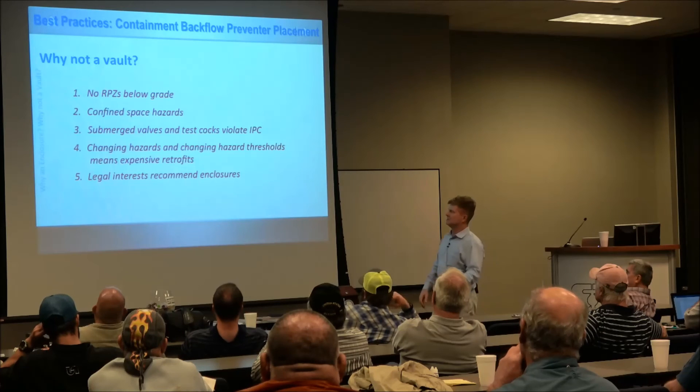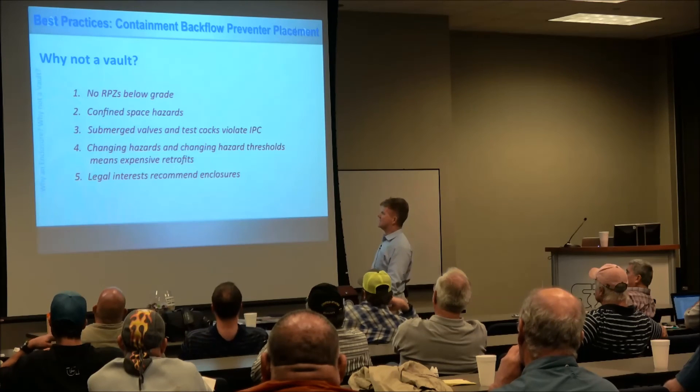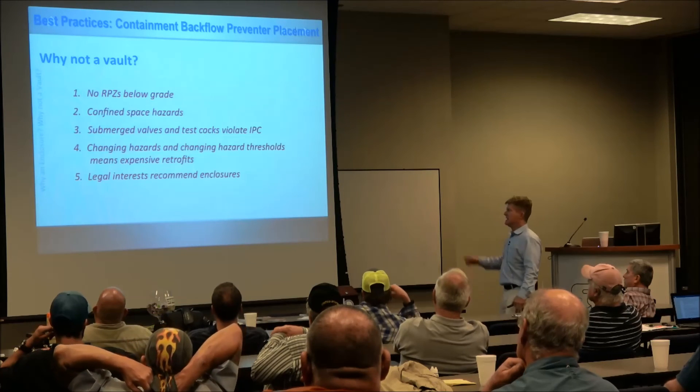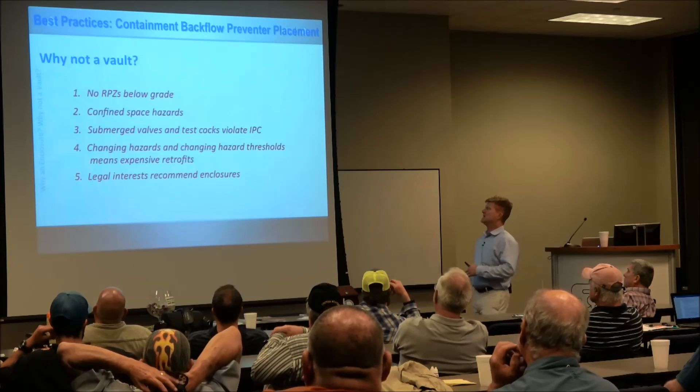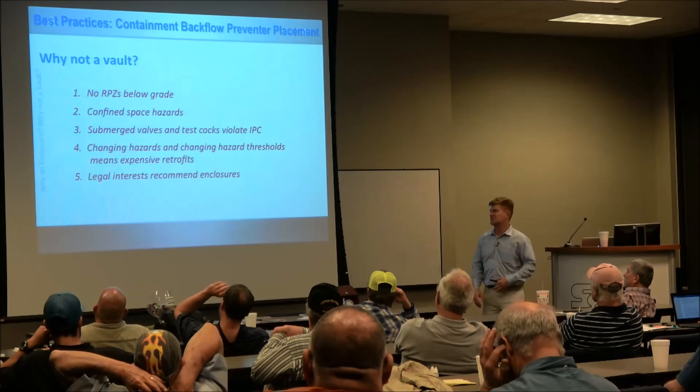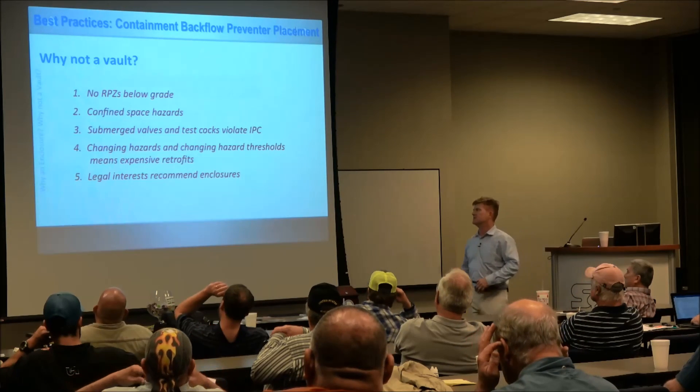So, why not a vault? No RPZs below grade, of course. Confined space hazards. Submerged valves and test cocks violate the IPC and the UPC. Changing hazards and changing hazard thresholds mean retrofits — and they're always expensive. And legal interests recommend enclosures.